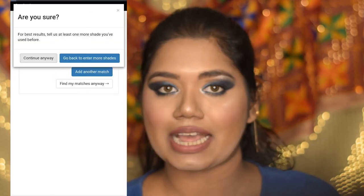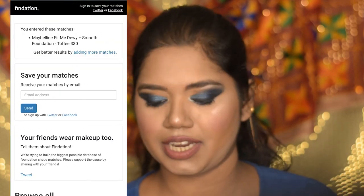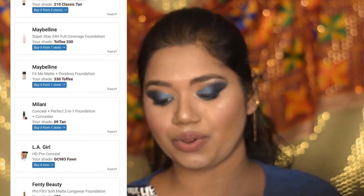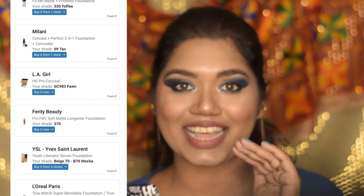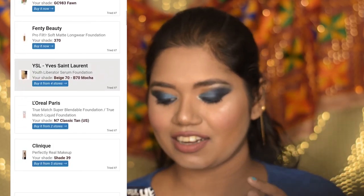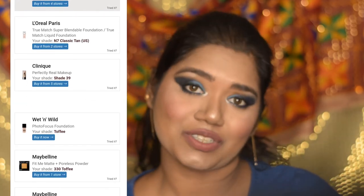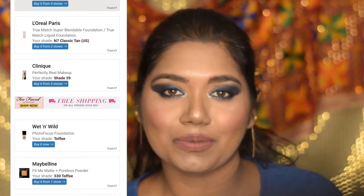Otherwise, you can directly go and search for any matched shade, which I'm going to do now. As you can already see, they will show you each and every brand with your exact matched shade. You can select whichever foundation you want to buy for yourself, which is available on Nykaa or Purplle. I'm going to put the link to findation.com in my description — you can click it and go directly to the website.